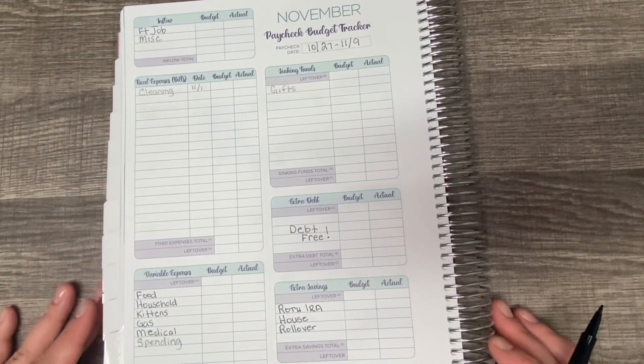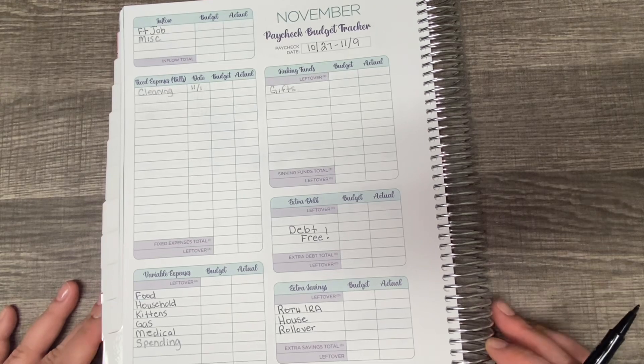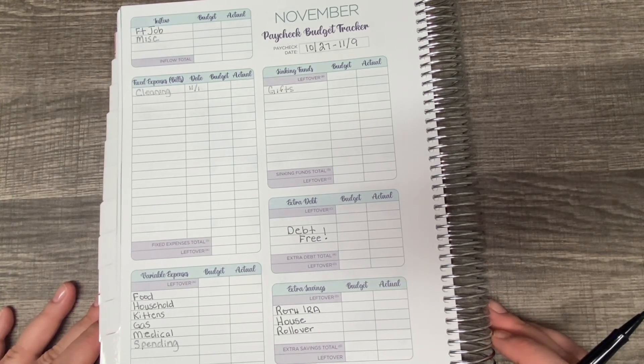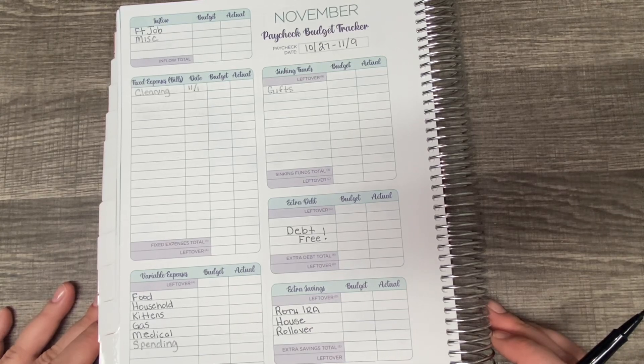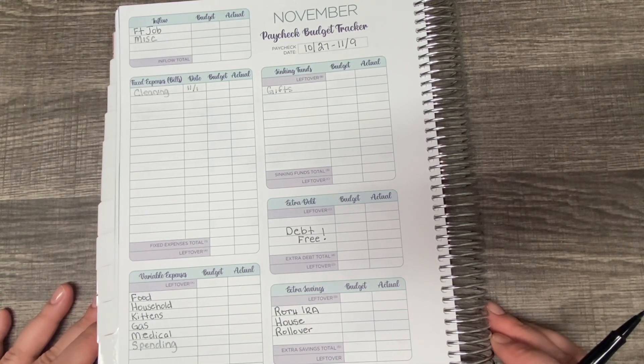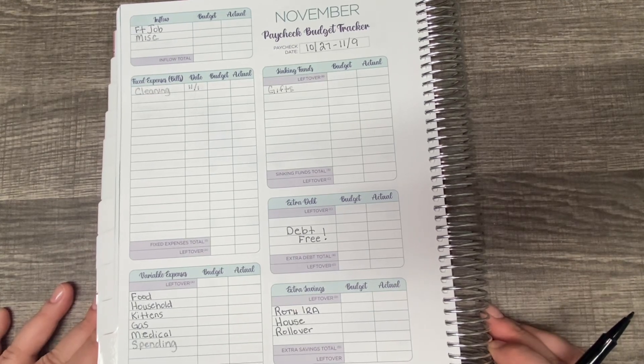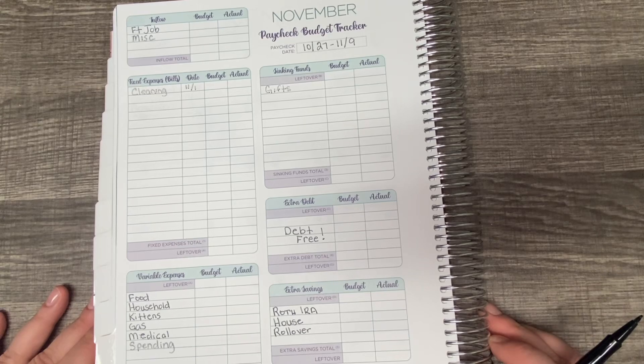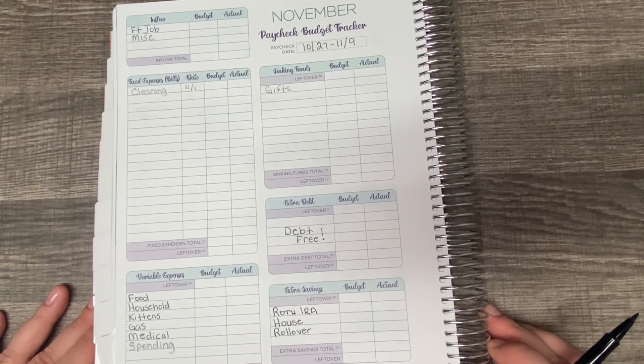Hi, everyone. Welcome to my channel. My name is Lisa, and today I am sharing my November Paycheck No. 1 budget, which is from October the 27th through November the 9th. I am using the Budget Mom's Budget by Paycheck workbook, and I went ahead and wrote down my categories to save a little bit of time.